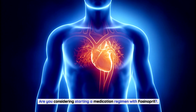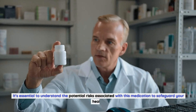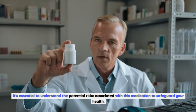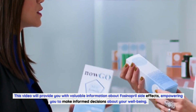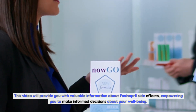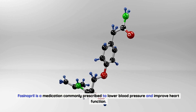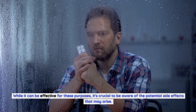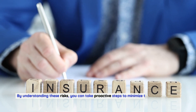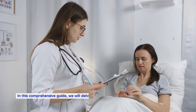Are you considering starting a medication regimen with fosinopril? It's essential to understand the potential risks associated with this medication to safeguard your health. This video will provide you with valuable information about fosinopril side effects, empowering you to make informed decisions about your well-being. Fosinopril is commonly prescribed to lower blood pressure and improve heart function. By understanding these risks, you can take proactive steps to minimize their impact on your health.